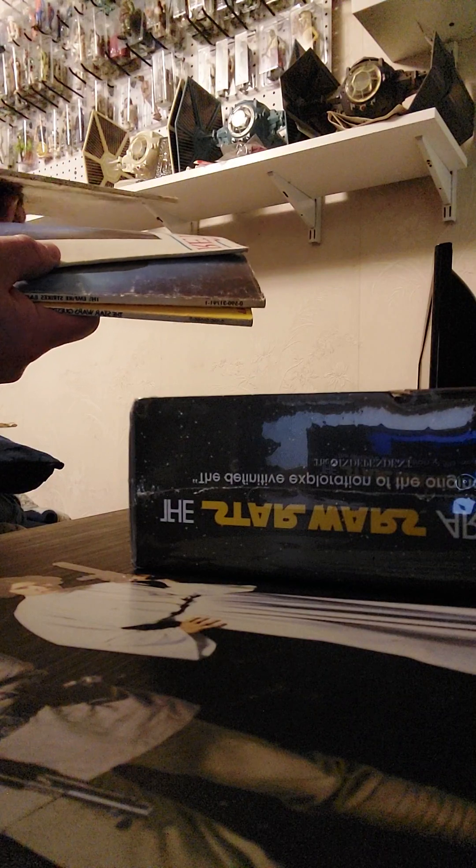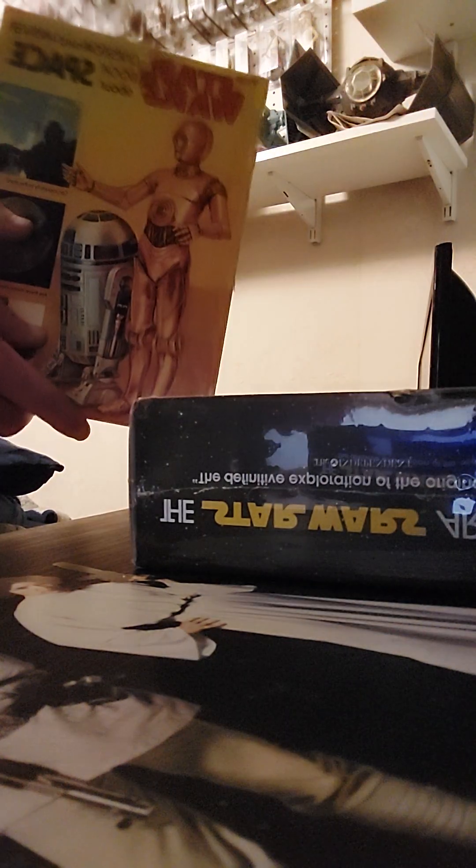I've also got the storybooks. I don't think I've got the Return of the Jedi storybook, but I have the storybook for Empire Strikes Back. And then the ever-popular Spacebook with R2 and 3PO, which also has my iconic Garfield protector. These are all things I've had forever, since they first came out.